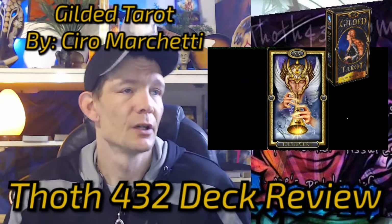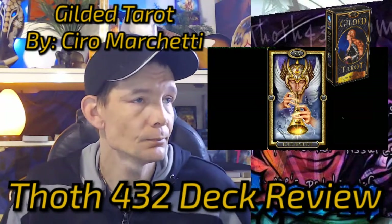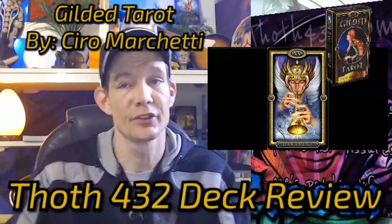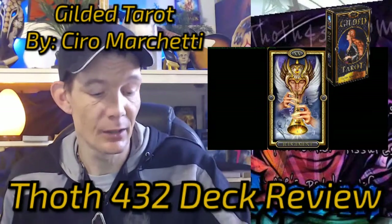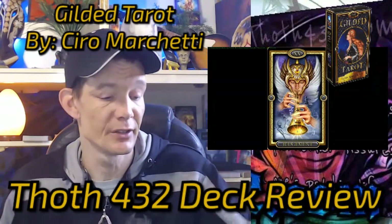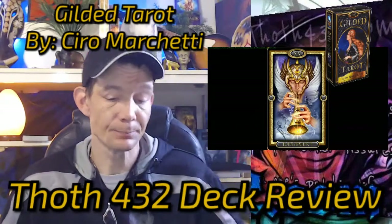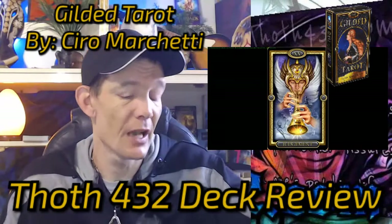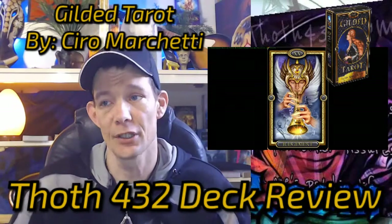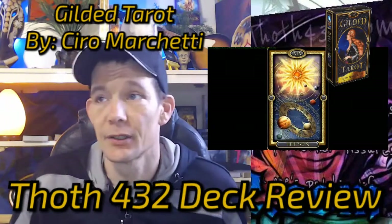Absolutely amazing — the way he uses color, the shadowing, and every aspect of it, like the refraction of light in the bell of the trumpet. All of these things will stand out when you're doing a reading. I would give the Gilded Tarot five stars hands down. If you enjoy tarot, this is a deck you should have in your kit — whether you're learning or a veteran reader, it's absolutely amazing. Please subscribe to the channel, share the review on Facebook if you don't mind, and we'll see you in the next video. Thanks a lot, have a great day!